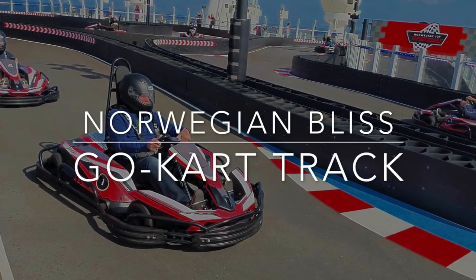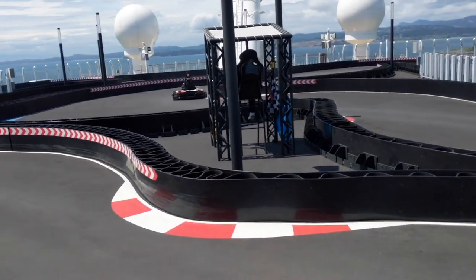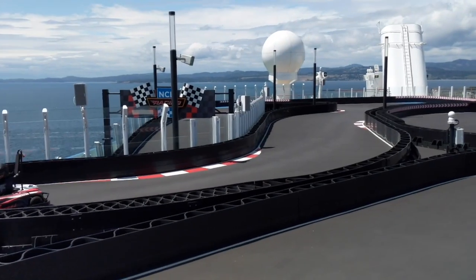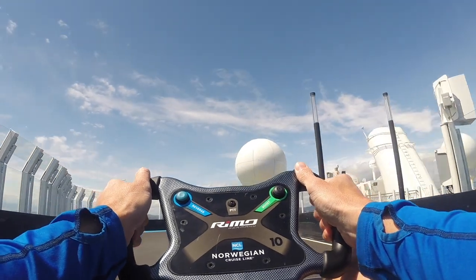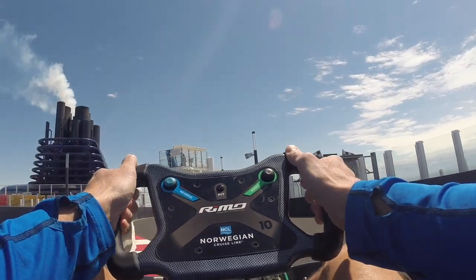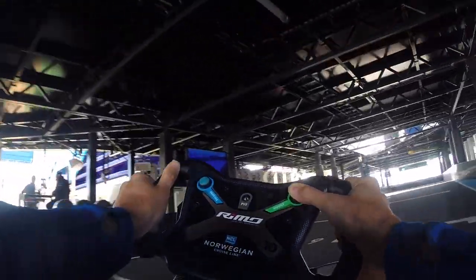Go-kart racing on Norwegian Bliss. This is a true racetrack with tiny Formula One race cars, and it's a blast. The track is about a thousand feet long and you can expect to race for about five to six laps against about nine other drivers during each session. This activity requires a fee — you can buy an unlimited pass for your cruise or pay for each ride. You can also find tracks on sister ships Norwegian Encore and Norwegian Joy.